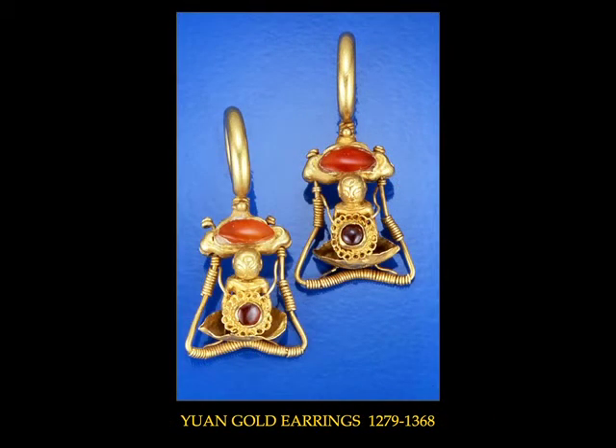These Yuan earrings were recovered from Yunnan province in South China. It was there during the 13th century that the Mongolians took control of the plentiful gold production. The almost tribal appearance of these earrings reflects the Mongolian taste for bold ornamentation, as opposed to the finer detailing associated with the Chinese style. Set in the arms of each lotus-seeded Buddha is a cabochon garnet. Above each figure is set a bright navette-shaped cabbed carnelian. The earrings tested to over 22 carat gold. Together, they weigh 33 grams.